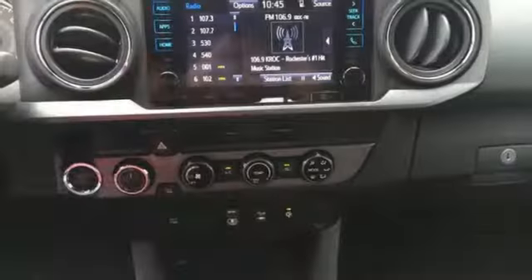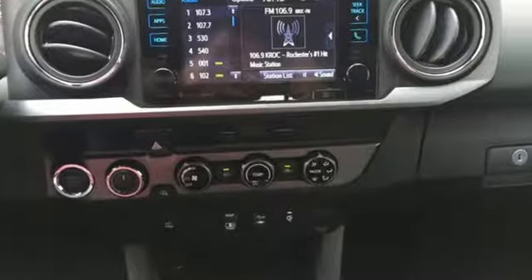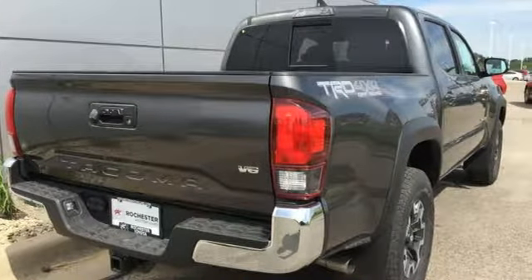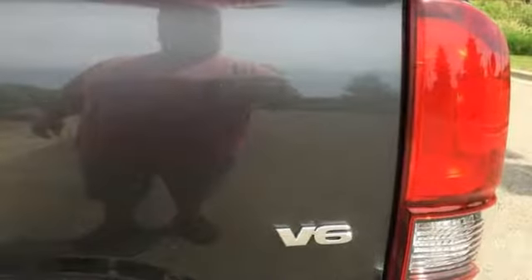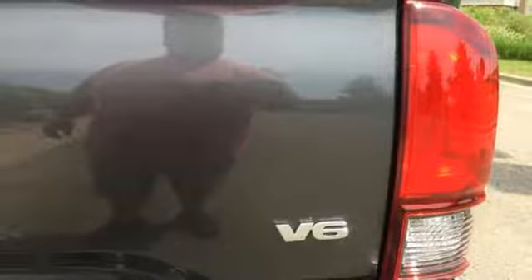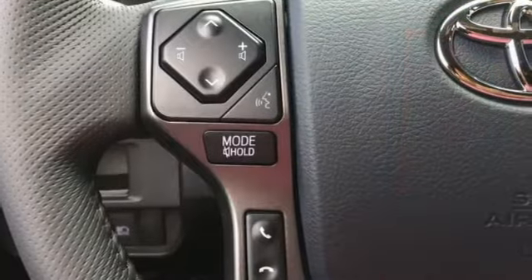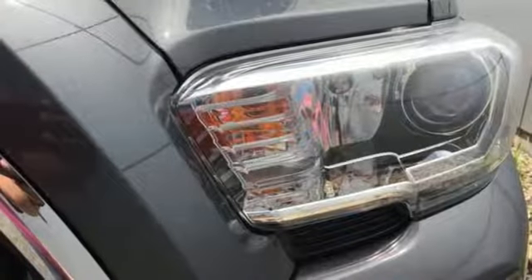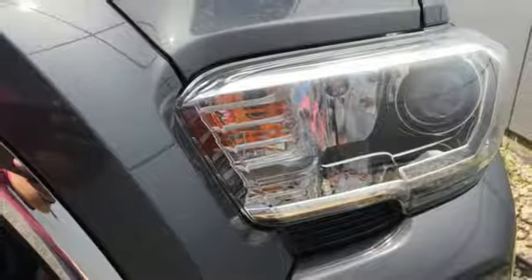Manual transmission, electronic shift on the fly, TRD aluminum wheels, Bluetooth wireless audio streaming, smart key, manual tilting steering column, trailer hitch receiver, Bilstein shocks, auto dimming rear view mirror, and V6 engine.